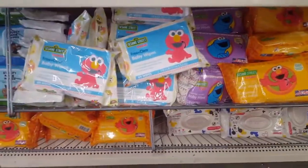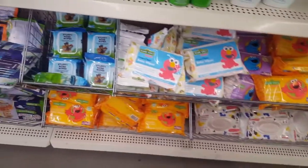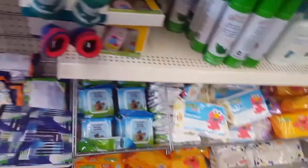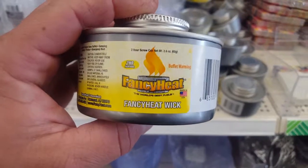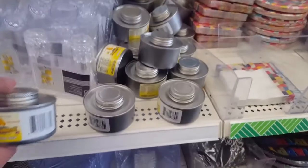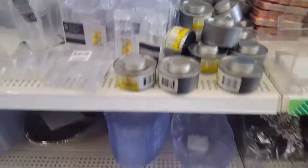If you don't want toilet paper, these things stack a little bit easier. Or baby wipes if you can use them. Look at that — 24 hours. Something to cook on if everything's out. Except the Sterno idea — fancy heat.